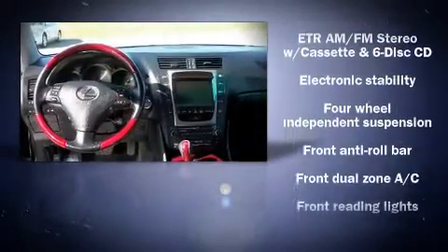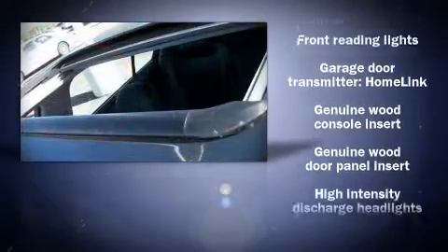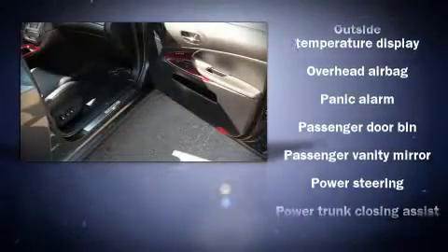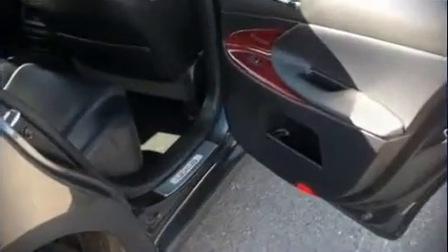Lexus ensures the safety and security of its passengers with equipment such as knee airbags, traction control, ignition disabling, and four-wheel disc brakes with ABS. With electronic stability control supplementing mechanical systems, you'll maintain precise command of the roadway.